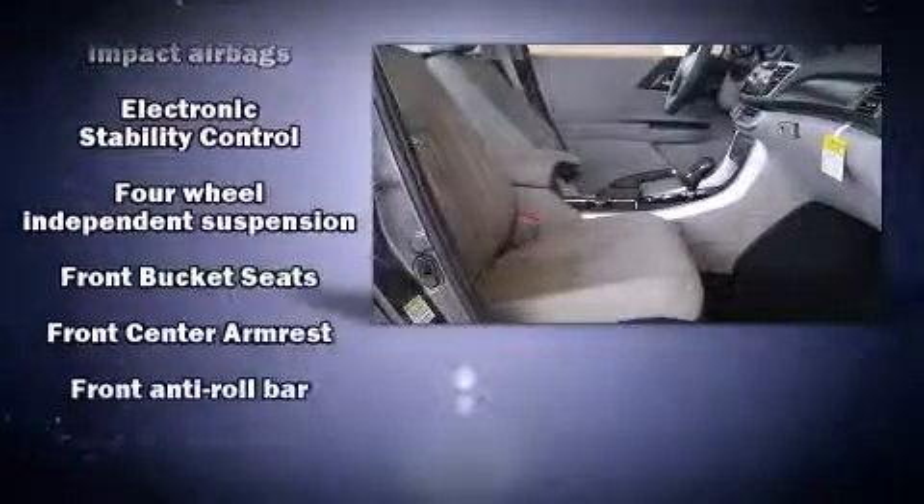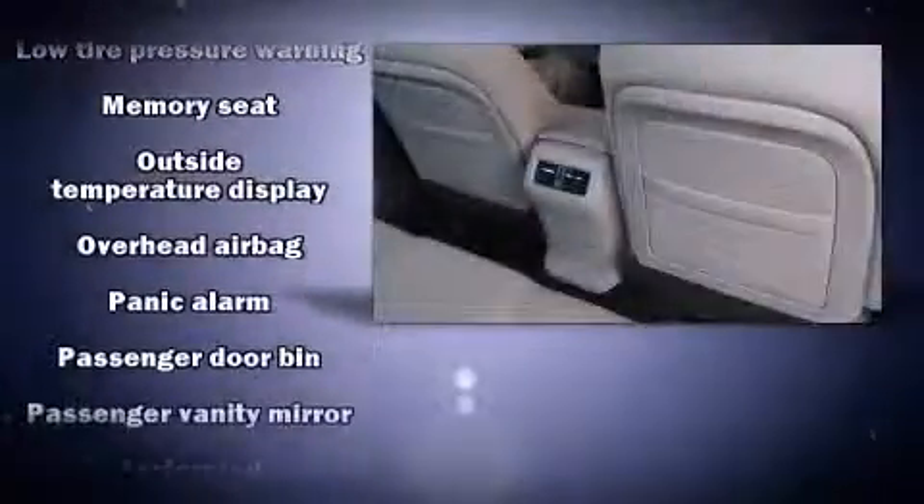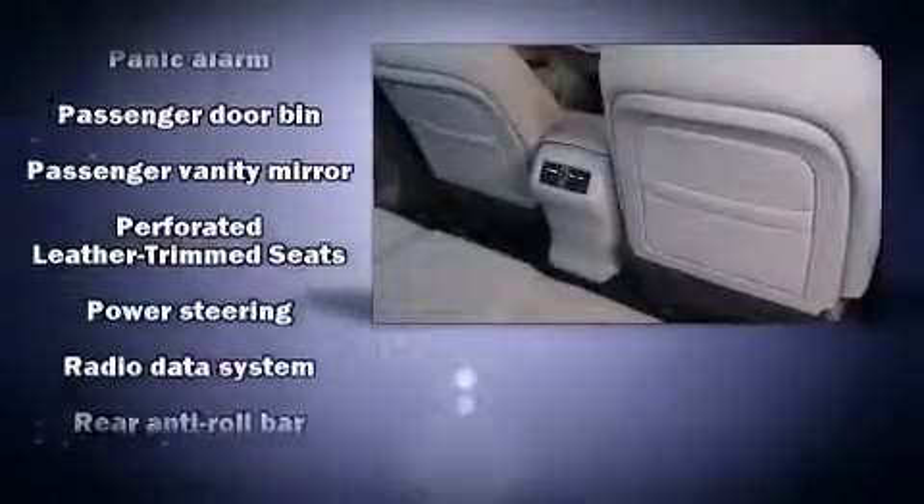Honda also prioritized safety and security with features such as dual front impact airbags, front side impact airbags, and four-wheel disc brakes with ABS. This car was designed with safety in mind, allowing you to drive with even greater assurance.